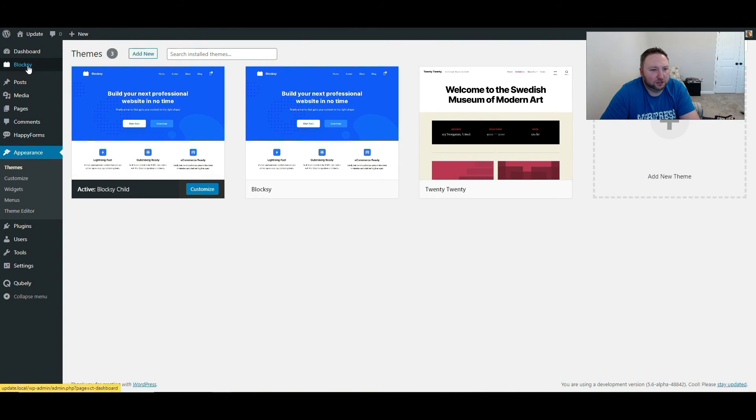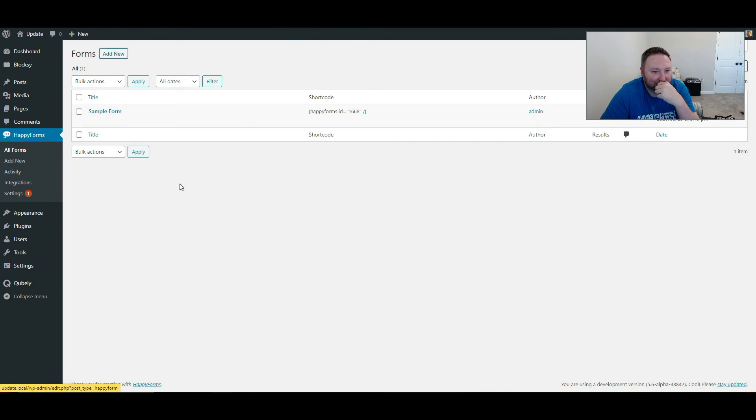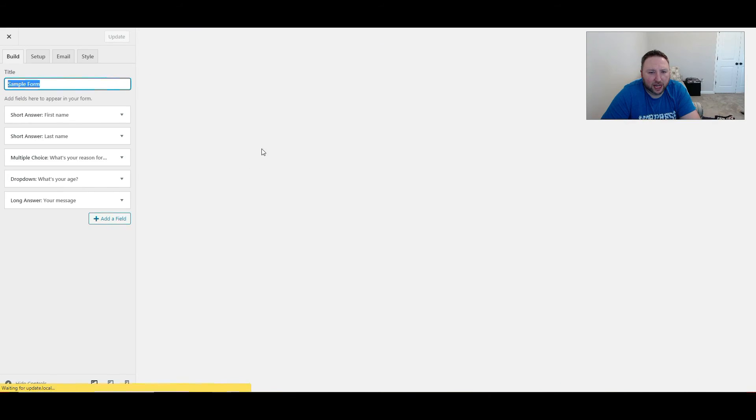So let's go to our default theme and take a look at Happy Forms and see what we've got here. This is a sample form that they have, so let's edit it and see what it has.